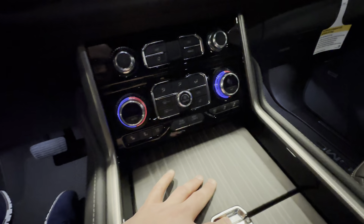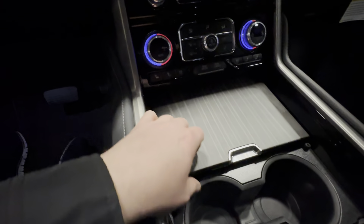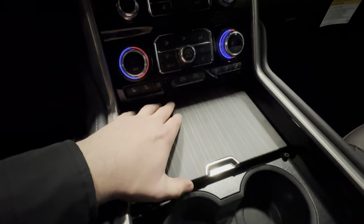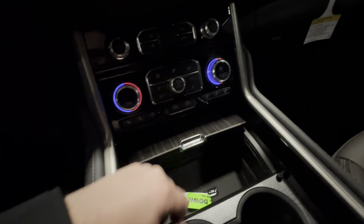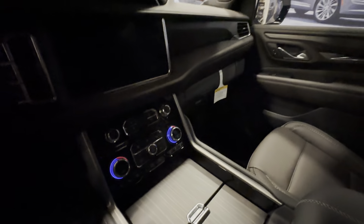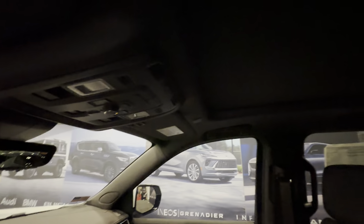What is it with GM, man? They just charge their customers like crazy. This is nice, don't get it wrong. But I'm just like — oh, that's a panoramic roof.